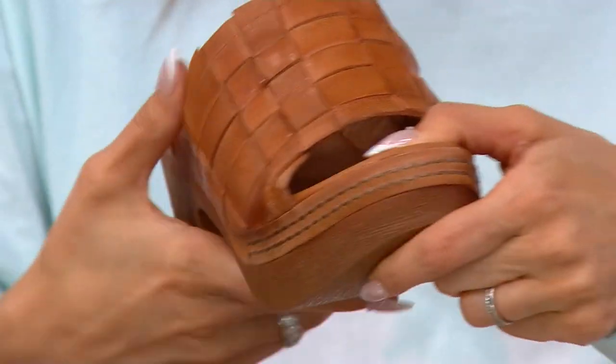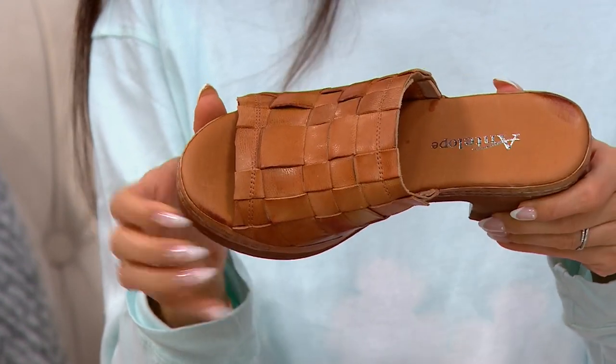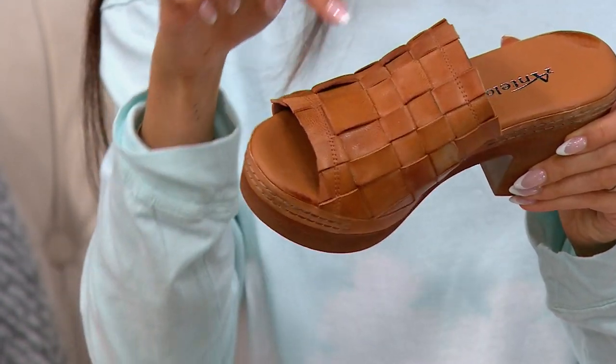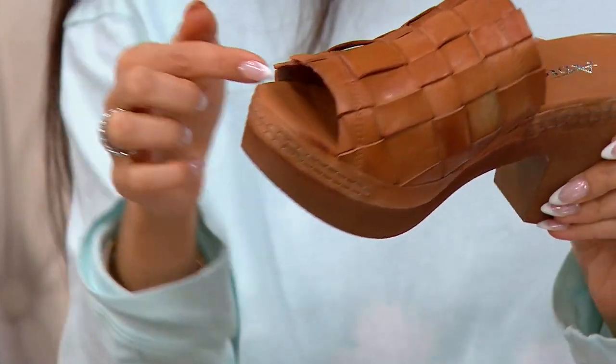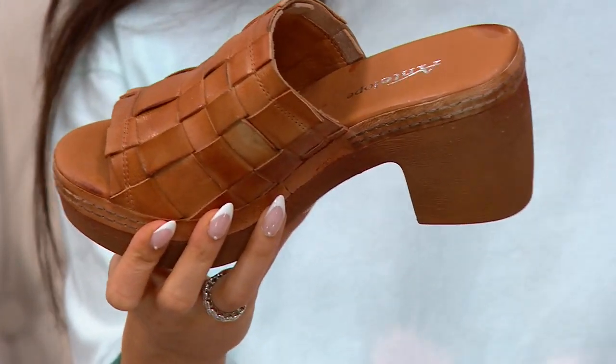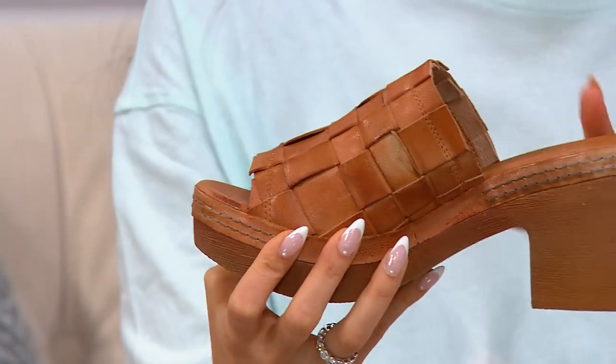QVC is special because when you go to stores you just wouldn't find these in every single store. The antelope is really stunning — this is an actual woven-through pattern in leather in the upper that adds just a little personality with a dress or with your jeans. This is also one that goes season to season really well.